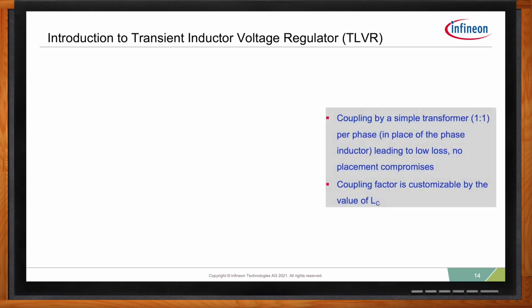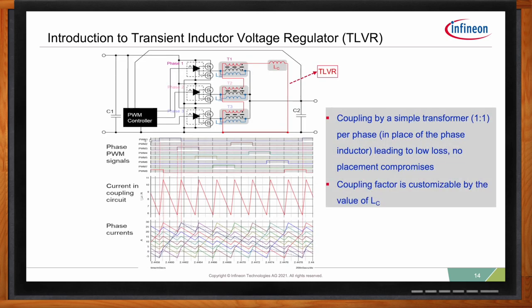TLVR stands for trans-inductor voltage regulator, which is a new topology. It's similar to coupled inductor but without IP restrictions. It's a simple concept based on magnetic coupling and provides a significant reduction in equivalent inductance — the key benefit that substantially improves transient response and allows for a reduction in output capacitance. To convert a conventional buck regulator to a TLVR buck regulator, the output inductor at each phase is replaced with a transformer. The secondary winding — called Lm, or magnetizing inductance — connects the switching node to VOUT, and the primary winding is connected in series with all the phases, terminated with a compensation inductor called Lc to ground.